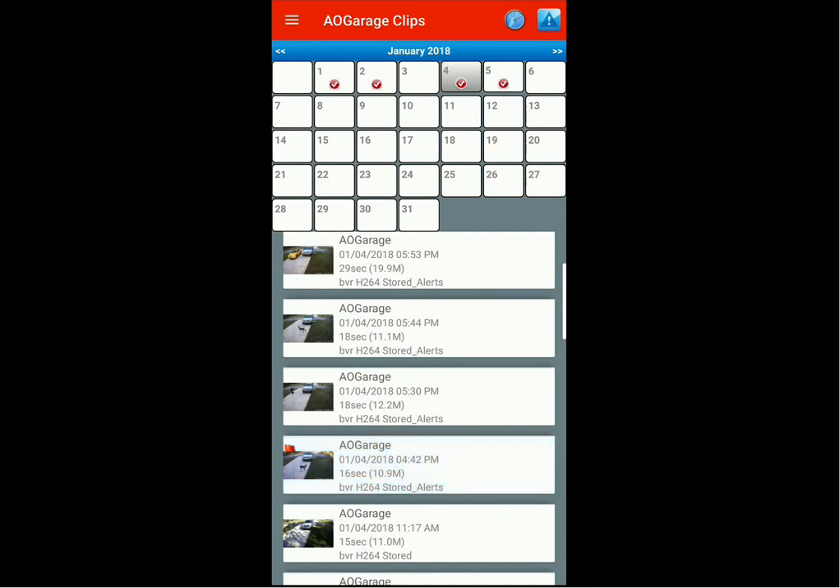The method for saving and flagging clips on iOS or iPhone is the exact same — it might look slightly different but it works the same way. Go into your clips and just touch and hold on the clip you want to save. I hope this video helps you understand how to save clips for longer periods of time. Thanks for watching, have a great day!